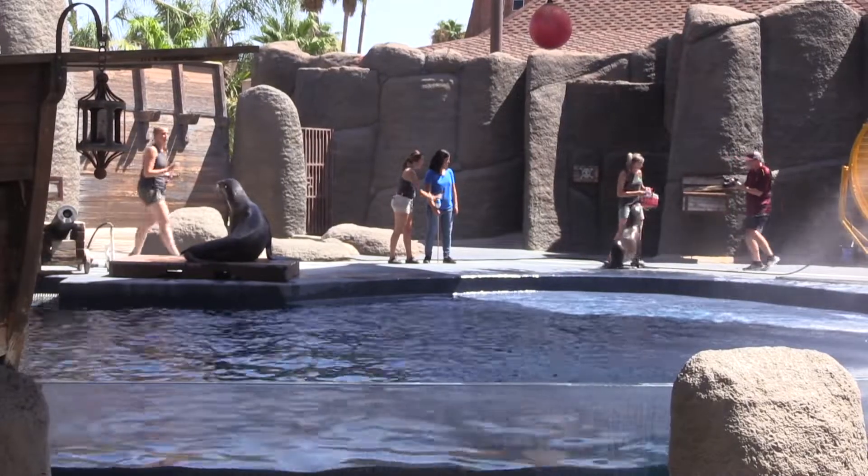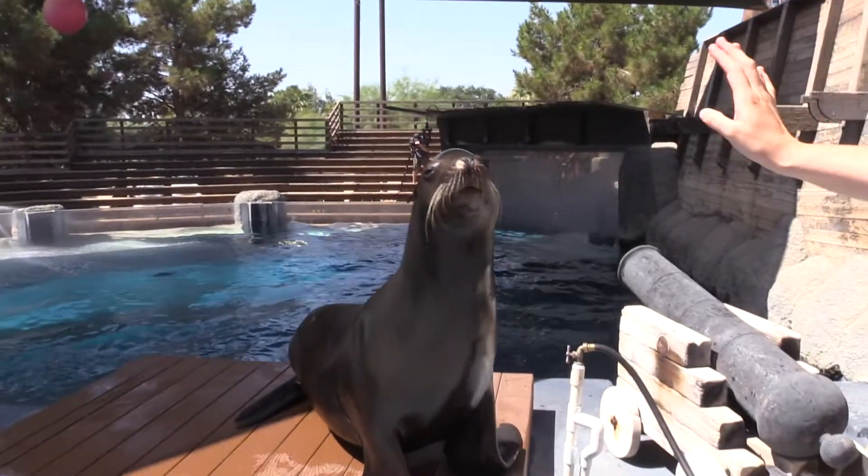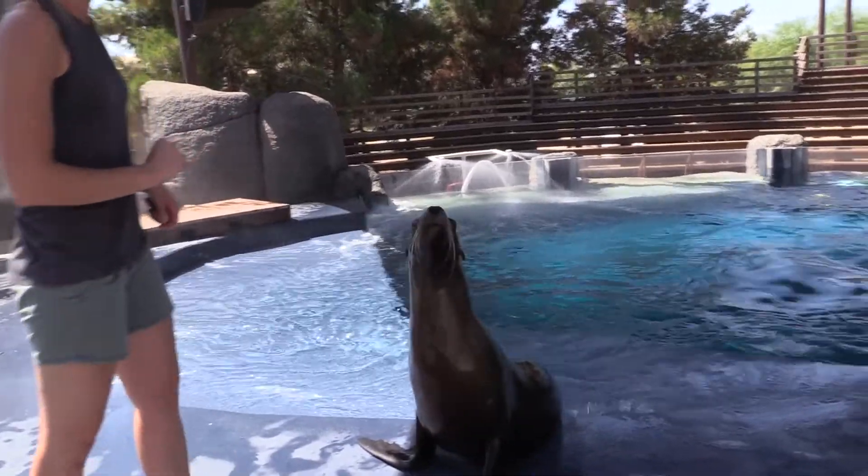Our sea lions are here to be ambassadors not only for their species as California sea lions but for all marine life that we have on this planet.